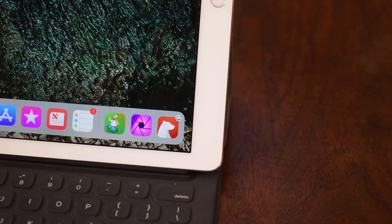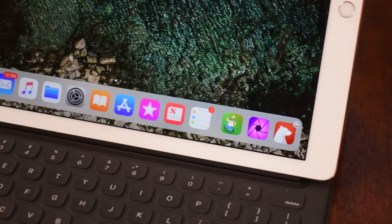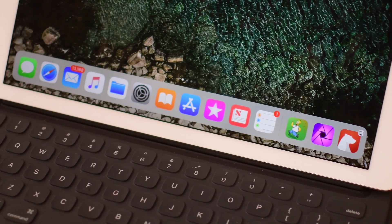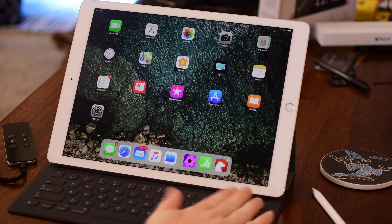Welcome to iDB everyone, it's Andrew here. iOS 11 is out and it brings so many features — in fact we covered over 230 of them — but there are a lot of iPad-specific ones and we're going to go through those today.